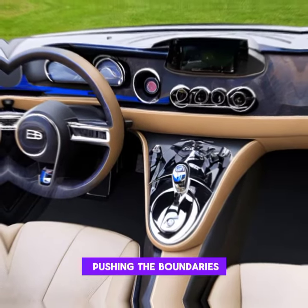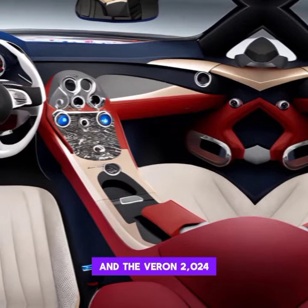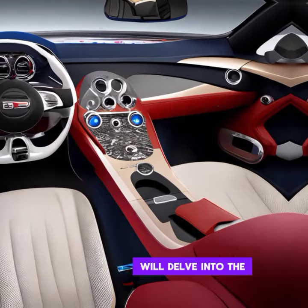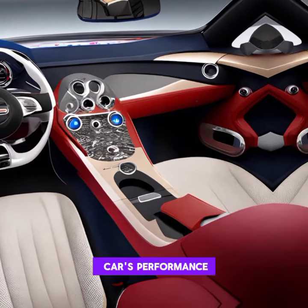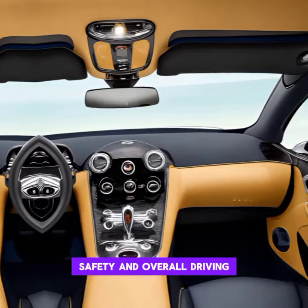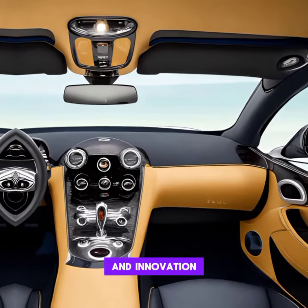Bugatti is known for pushing the boundaries of automotive technology, and the Vront 2024 is no exception. We'll delve into the advanced features and innovations that contribute to the car's performance, safety, and overall driving dynamics. Get ready to be amazed by the marriage of engineering and innovation.